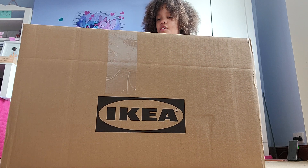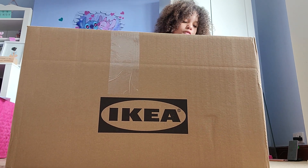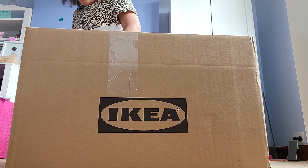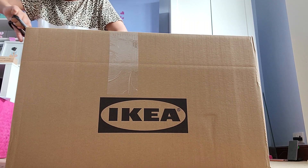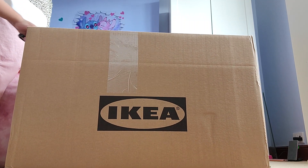Also guys, I know what's in here. Some of you guys may know if you've watched this video before or fast-forwarded. But it's actually really big — guess right now what you think it is! It's really big, it's amazing, I'm so happy I got this.